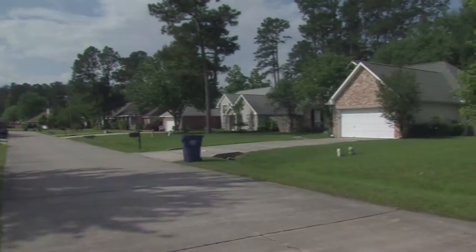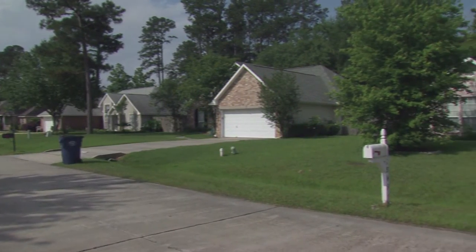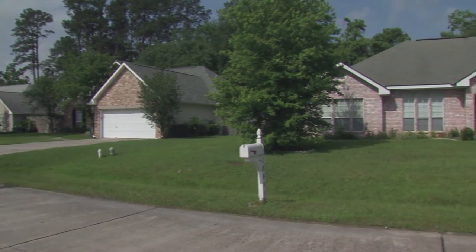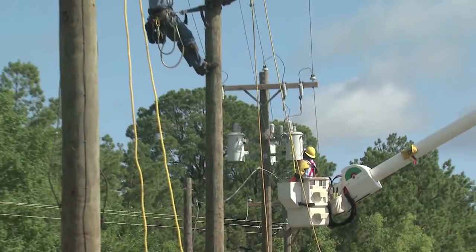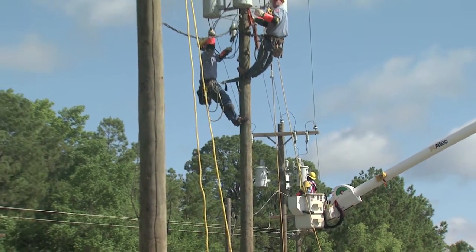Hi, I'm Dean Sykes. I'm the manager for CLECO's meter system upgrade project. We're replacing meters throughout our service territory with new advanced meters that will help us operate more efficiently, keep costs down for our customers, and help us continue to bring you reliable service.